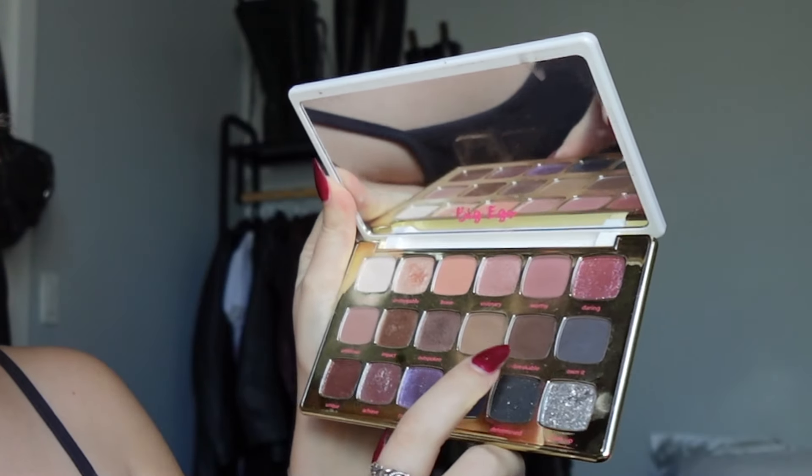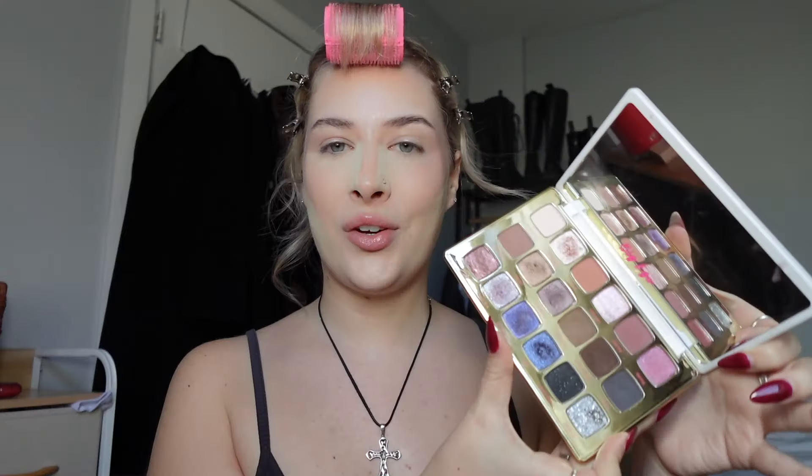Now onto eye makeup. I use the Big Ego Tarp palette and only use three shades: Authentic, Unbreakable, and Own It — a light brown neutral, a dark brown, and a charcoal. You don't have to use this exact palette, just use whatever you have on hand that's close. I take a big fluffy brush, get the lightest shade, tap off the excess, and put it all over my lid. If it looks too harsh, just keep blending until it creates a dusted, faded look.